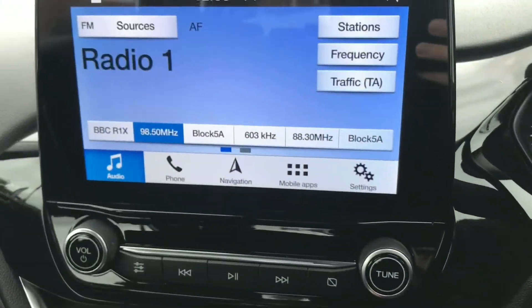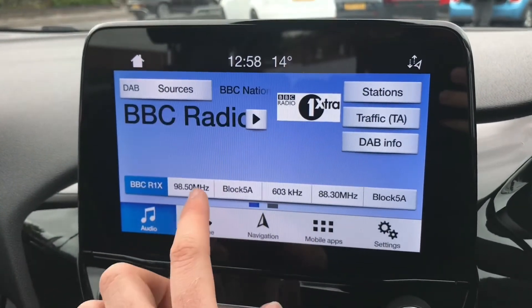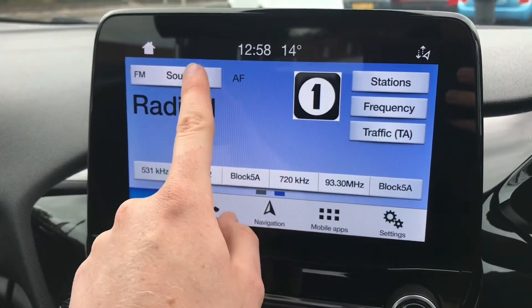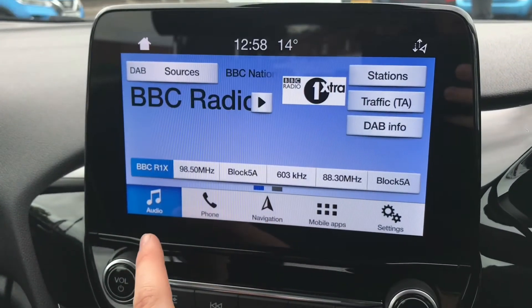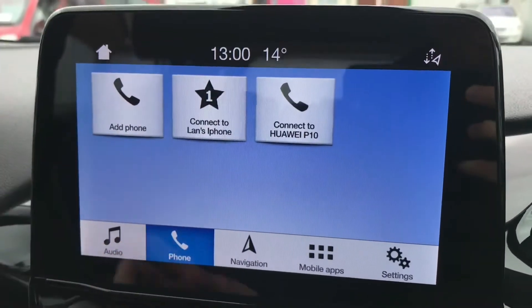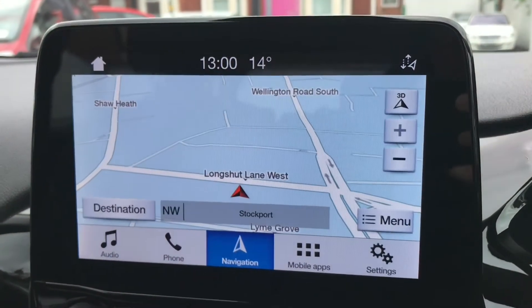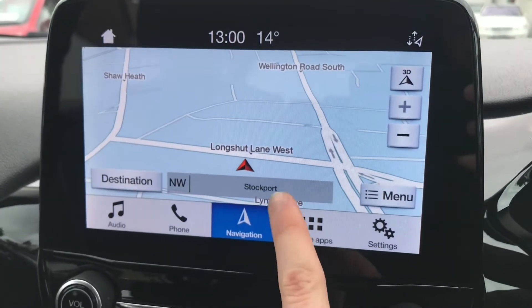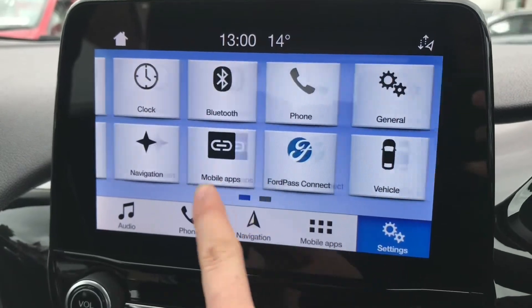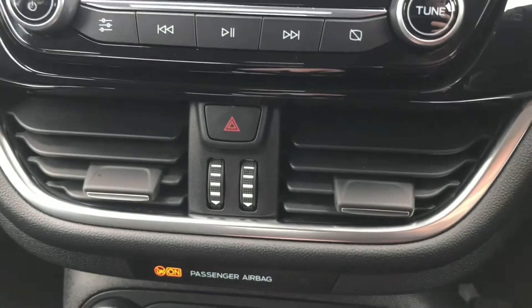In the centre here you have your infotainment screen. It's very responsive, easy to use, and nicely laid out. You do have DAB, FM and AM radio, and you also have Bluetooth audio, which means you can make hands-free phone calls by simply adding your phone as a device. You do have navigation, which means you'll never get lost, and the vehicle also has Apple CarPlay, allowing you to connect your iPhone to the vehicle and bring its interface onto the screen.